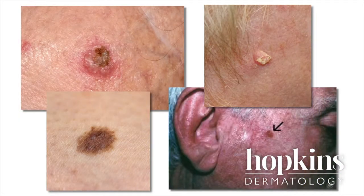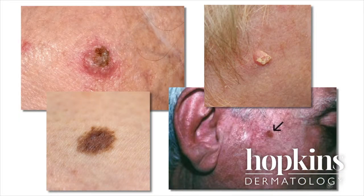Squamous cell carcinoma is the second most common skin cancer, typically starting as a precancerous lesion referred to in dermatology as actinic keratosis. These precancerous lesions are rough, scaly, flat, pink to tan, usually on sun-damaged areas of the skin. Often patients say they notice that these places flake off but always come back again in the same place.